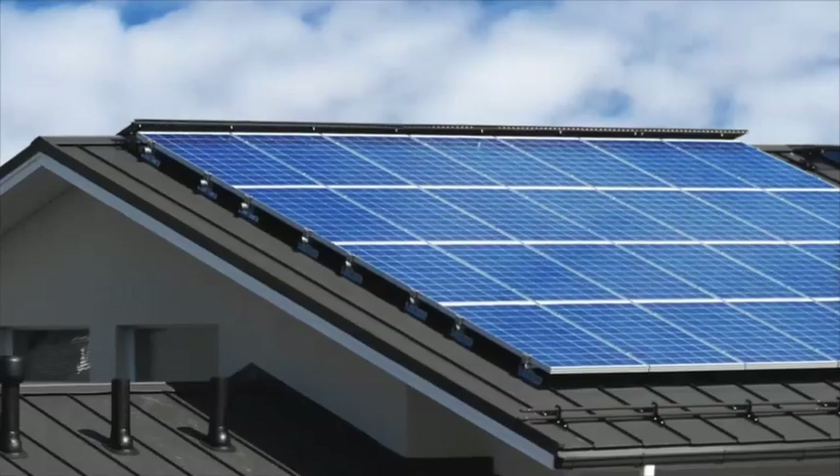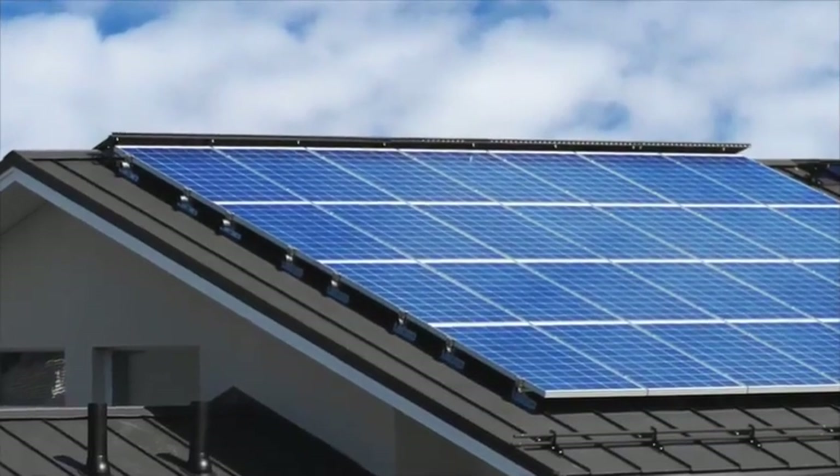Did you think I was finished? Nope. Check out these guys. You know you're a boss when you've got the sun working for you. That's right, son. I own you.